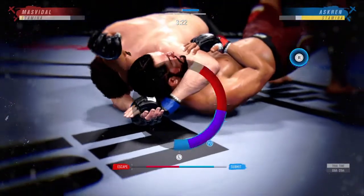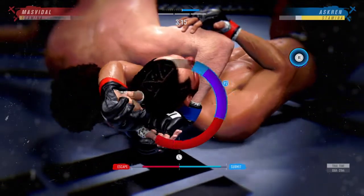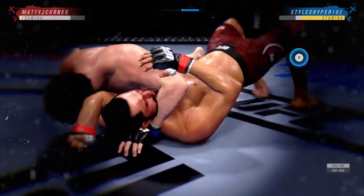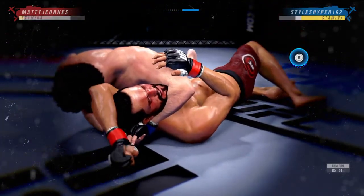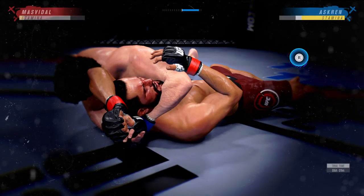He might have got it with a choke. And he choked — it's over.